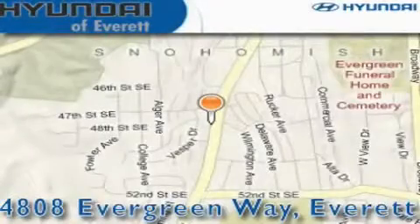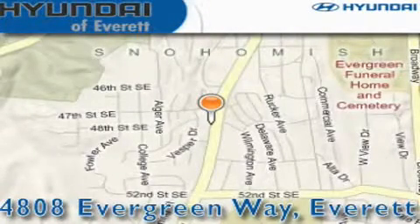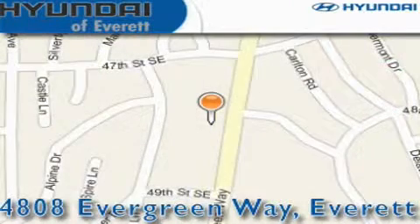Contact us today to arrange your test drive. Hyundai of Everett is located at 4808 Evergreen Way in Everett. Our goal is to exceed all of your expectations to ensure that you'll return for future visits.